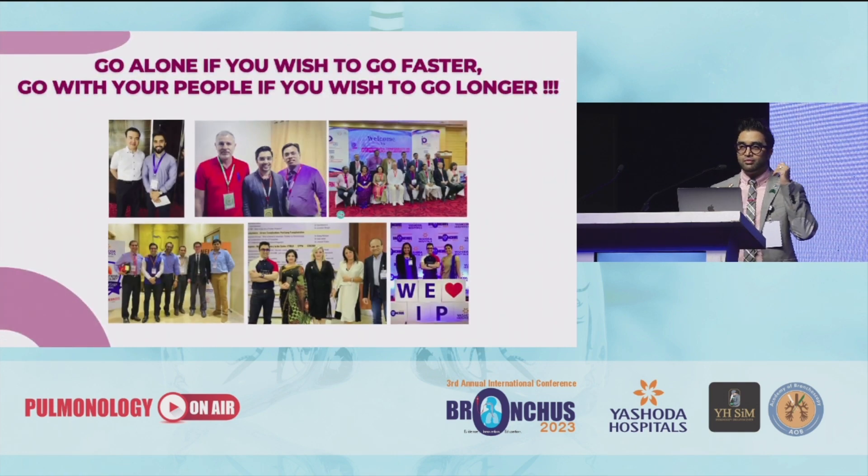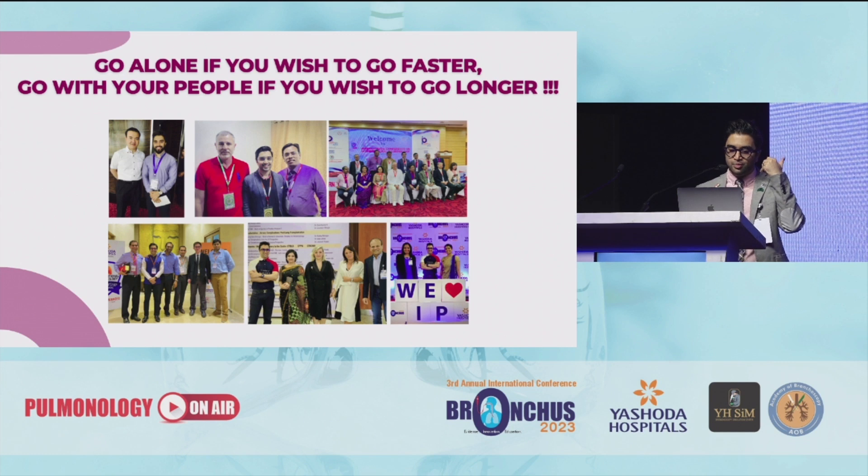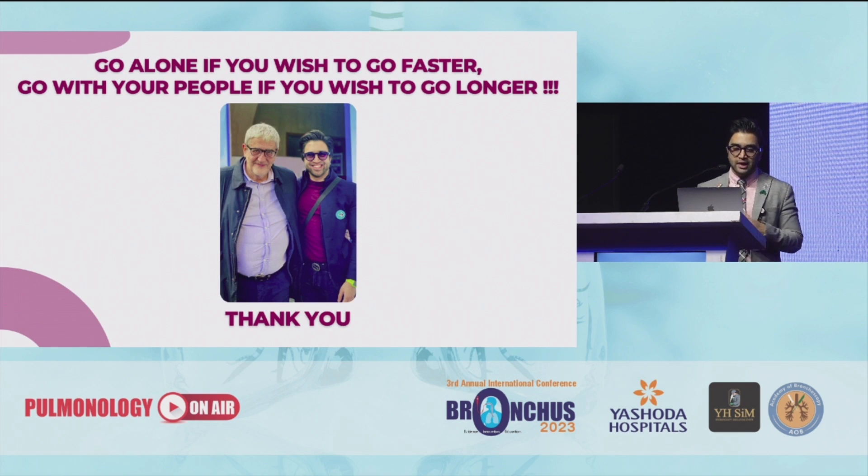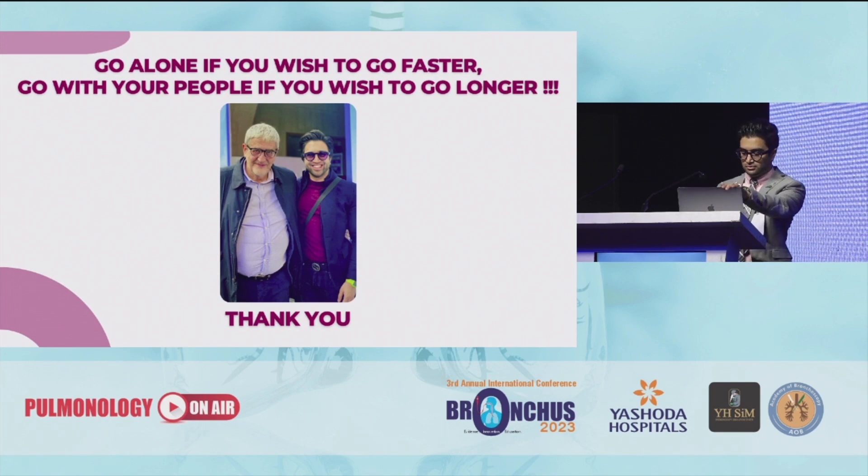A lot of times I'm inside the patient with a rigid bronchoscope and I'm calling up Hari, I've called up Professor Gasprini and we are discussing what to do next. It's a very cohesive family. My guide and mentor, Professor Gasprini — thank you for giving me the time. Thank you.